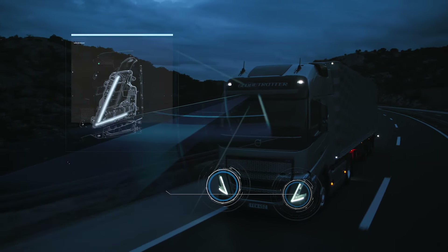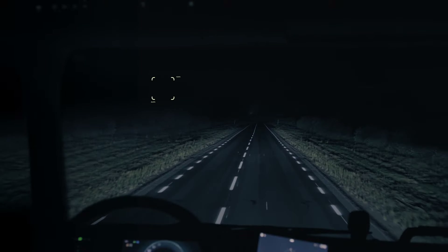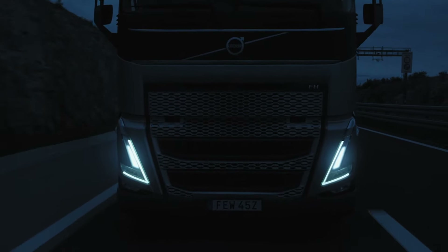We have always put safety above all else and our new adaptive high beam lights are a prime example. You experience far better night time driving conditions because the new headlamps are connected to a camera engineered to detect other vehicles.